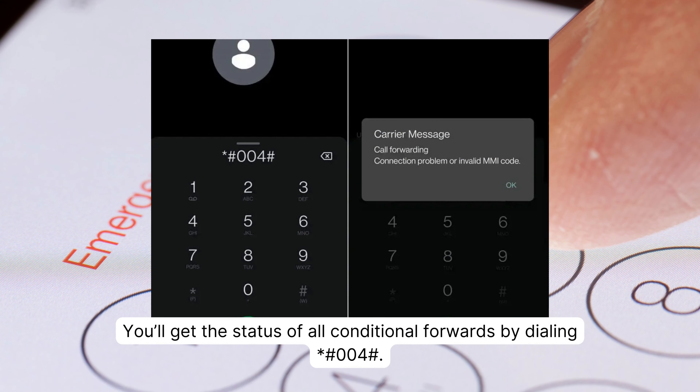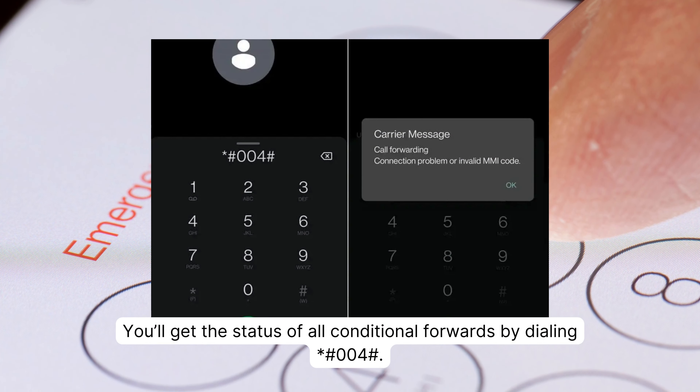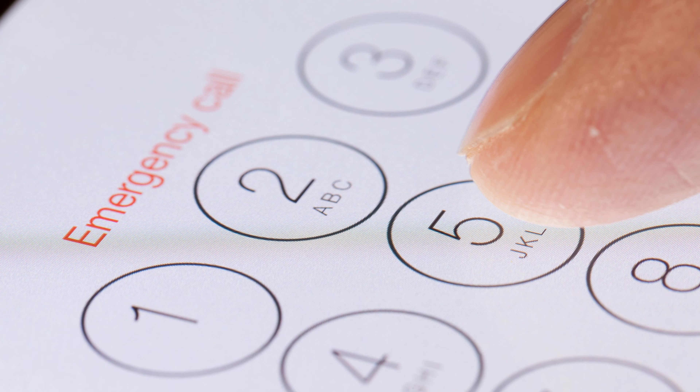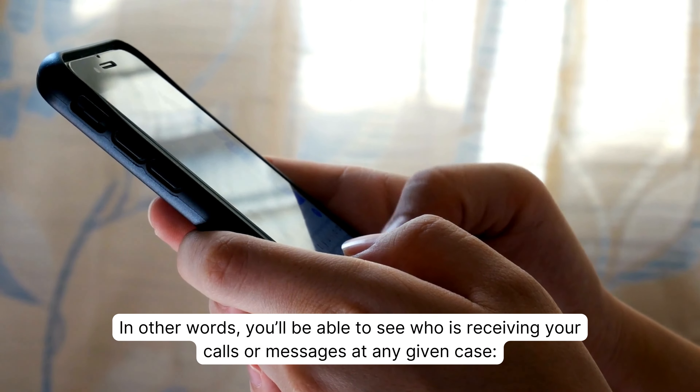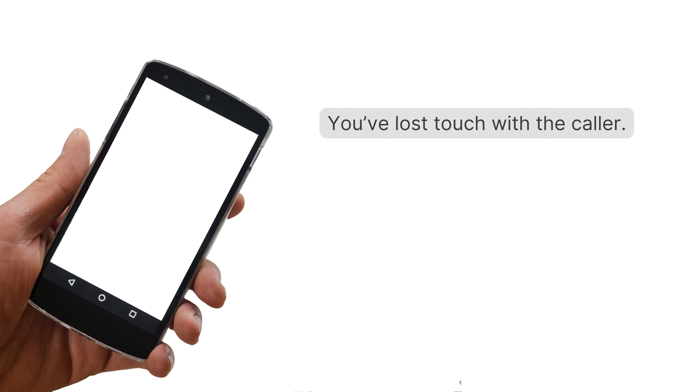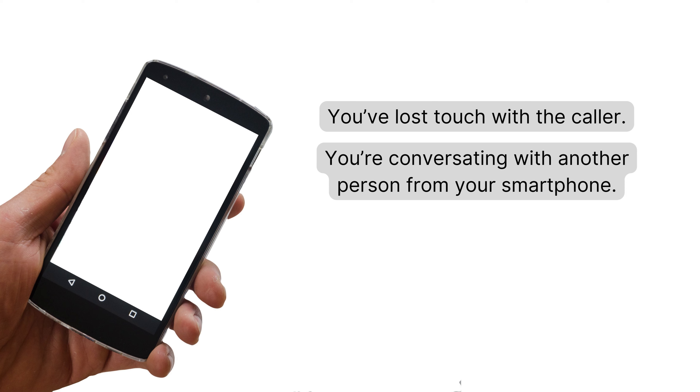You will get the status of all conditional forwards by dialing *#004#. In other words, you'll be able to see who is receiving your calls or messages in any given case — if you've lost touch with a caller, if you are conversating with another person from your smartphone, or if you decline the call.